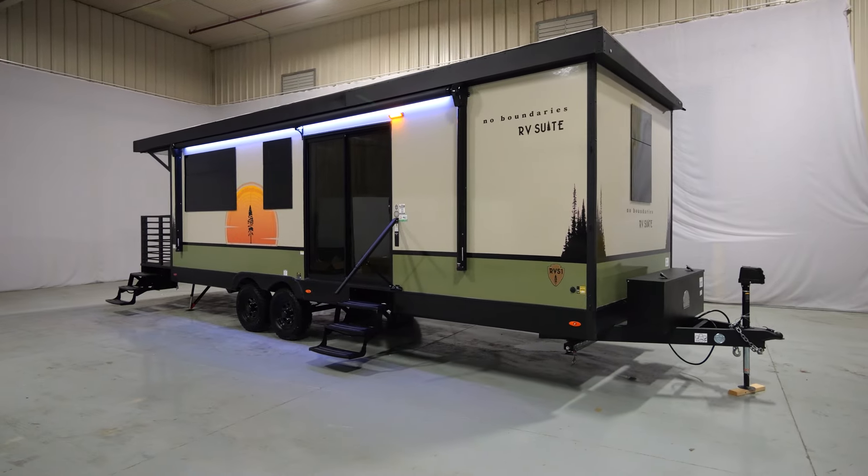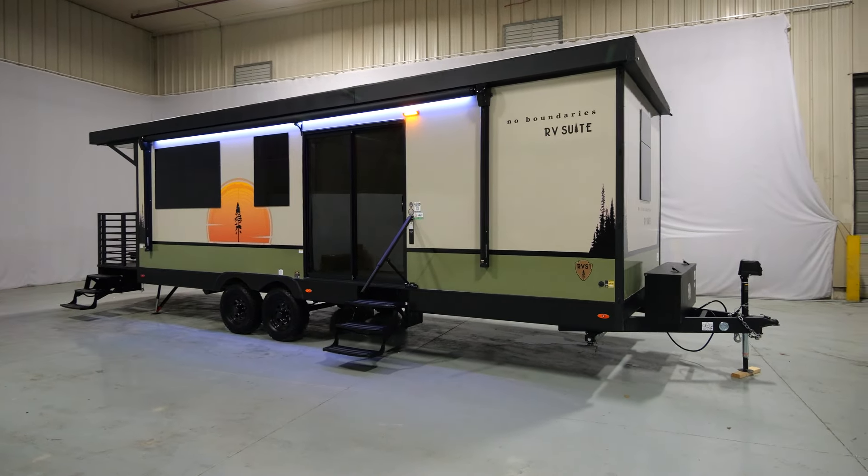Hello everyone, I'm Doug Graham. I'm here with Forest River Novo. As you can see behind me, I'm going to be showing you the Novo RV Suite. I'm here in front of the Novo RV Suite and I want to show you a couple of cool features on the front of this unit.